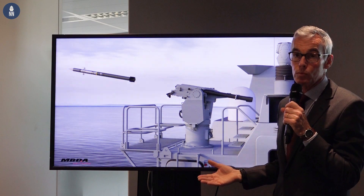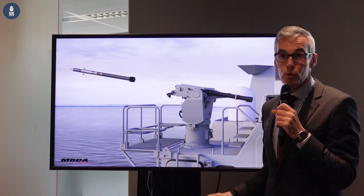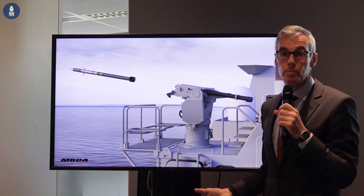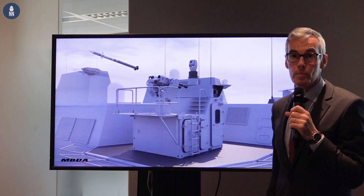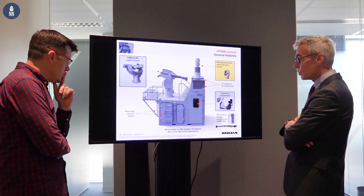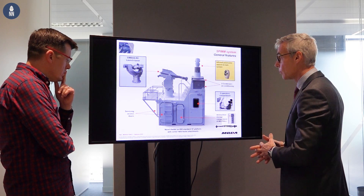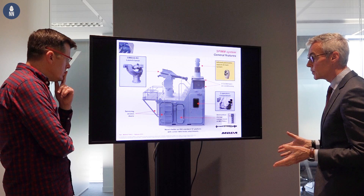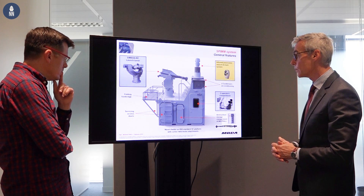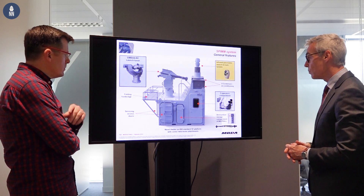That's why we can target second-rank vessels like support ships and even civil ships that we need to strongly protect, in particular when they are in coastal environments. SPIM is planned to be easily installed on landing craft, whatever the side. The concept is the ISO 10-foot module — we just need a power supply and it can be installed on any platform, whatever the design of the ship.